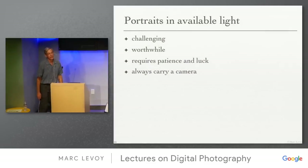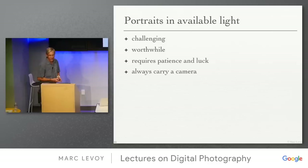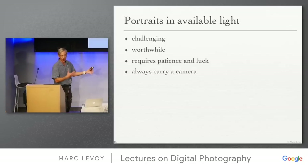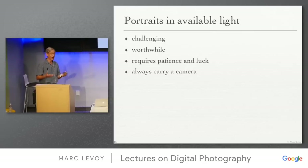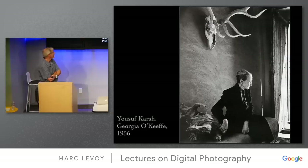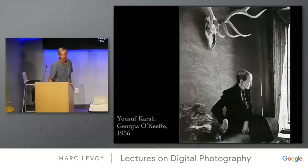Let's talk about available light. It's challenging, worthwhile, requires patience and luck, and it's an argument for always carrying your camera — though these days everyone does carry a camera of some kind. The last Karsh portrait I'll show is of Georgia O'Keeffe, the painter, as an older woman. It's a completely available light portrait, with light coming in through the door. Some of the pictures of her were of her hands — she always poses with her hands in a dominant position.